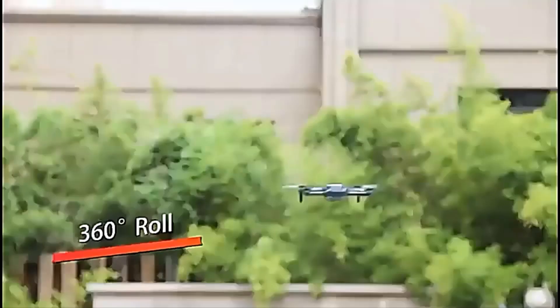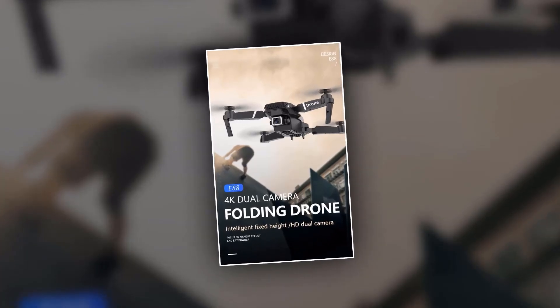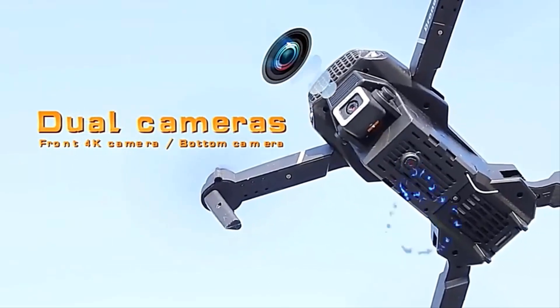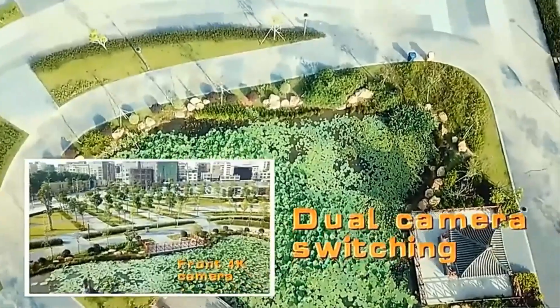Show off your aerial skills with the 88's 360-degree rollover feature. And when it's time to head back to base, simply hit the return home button and watch as the 88 comes back to you with ease. The 88 4K Dual Camera Folding Drone — your ultimate flying companion for capturing stunning aerial footage and exploring new heights.